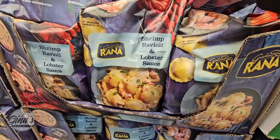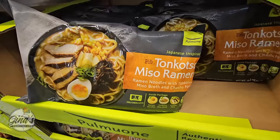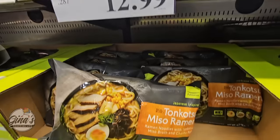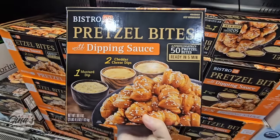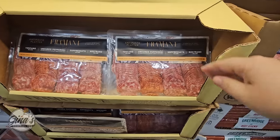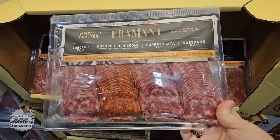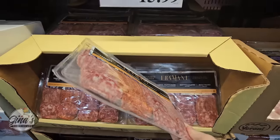The shrimp ravioli in lobster sauce sounds really interesting — still at regular price of $12.99 but they're starting to move it out. The miso ramen was on sale last month during the hot buys, also $12.99, but going to start moving out. A lot of times food items come and go — sometimes they come back, like the pretzel bites, which I've seen here twice. You get cheese and mustard dip, 50 pieces for $12.99. There's also another snack for $15.99, 16 ounces — really good price, but once they're gone, they're gone.